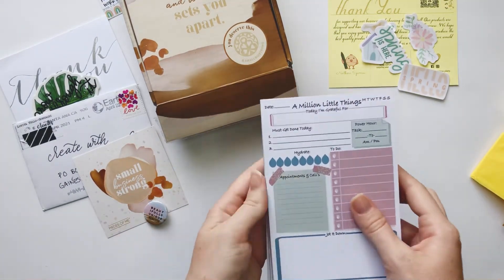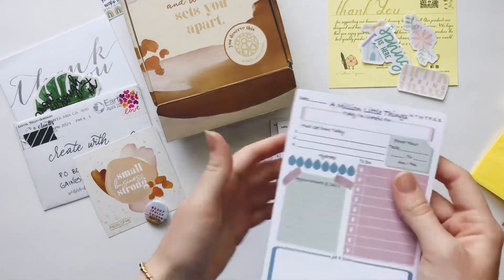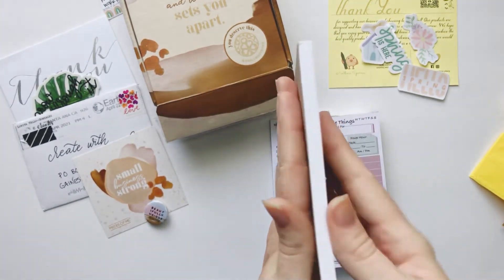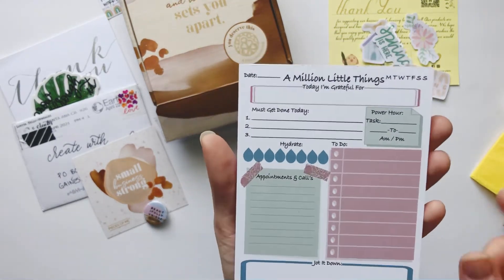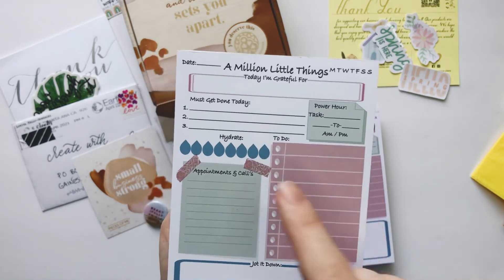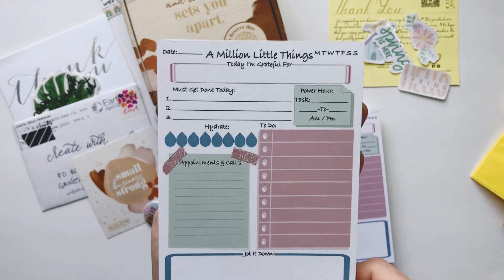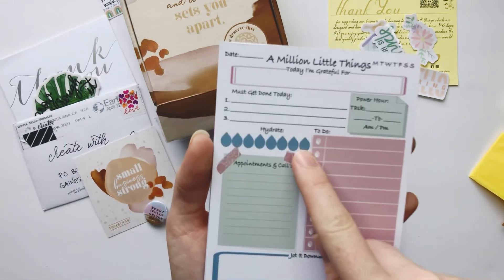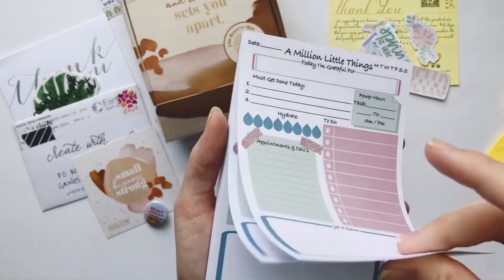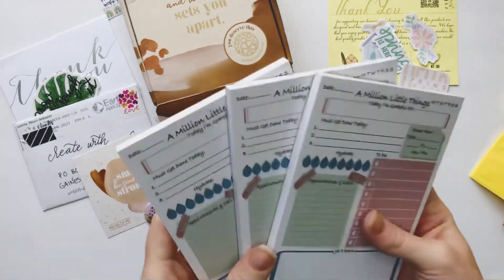Here are the notepads — looks like four by six, really nice and compact. She sent me three of them! Based on the width, it seems like 50 pages each. So cute — it says 'Date,' 'A million little things,' 'Today I'm grateful for' with a little box, and you can circle the day of the week. There's 'Must get done today' with slots one, two, three, a 'Power Hour' where you designate a task for a certain hour, 'Hydrate,' 'Appointments,' 'Calls,' 'To Do,' and 'Jot It Down.' Nice thick paper, great size!